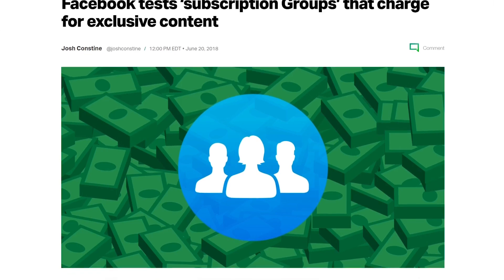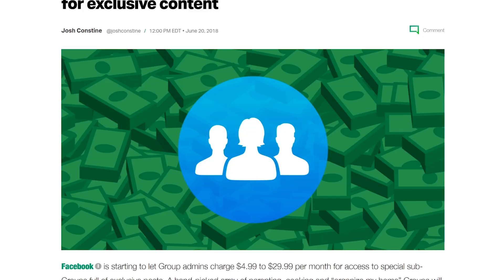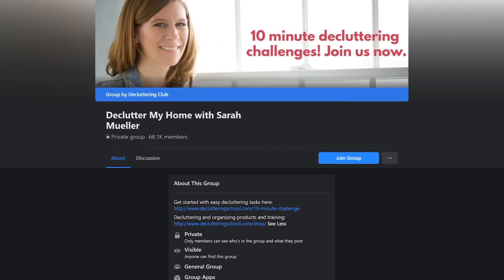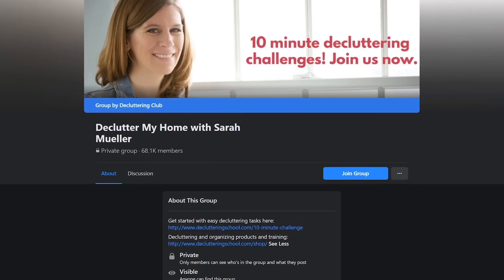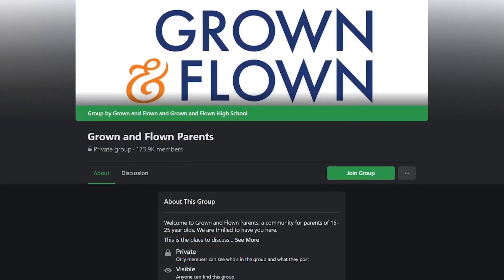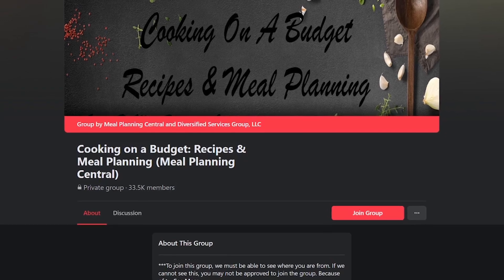The launch was initially on a small scale with only a handful of groups granted access to the feature. For example, the Declutter My Home group offers exclusive projects and live streams to its paying customers. Other pilot participants include the Grown and Flown Parents and Meal Planning Central Premium.